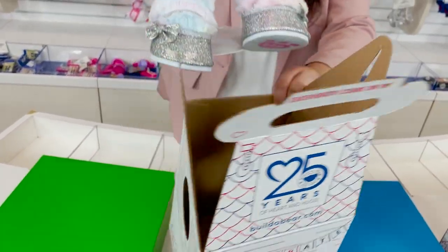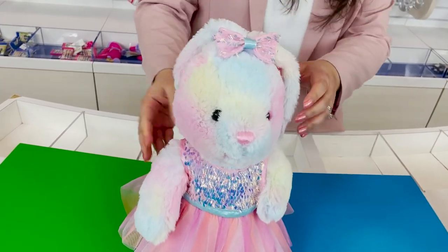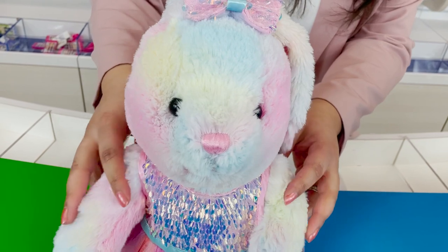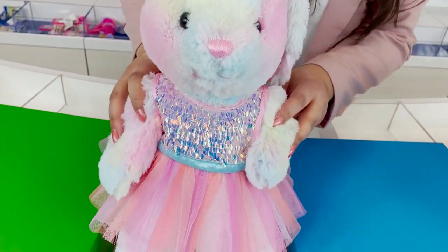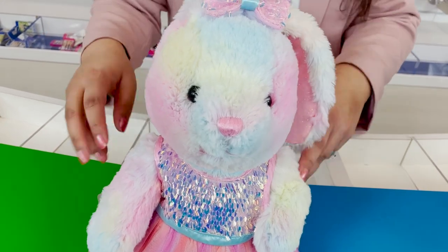Look at this amazing bunny — it is our Pastel Swirl Paulette. She's so soft, and look at all these beautiful colored swirls throughout. Inside her ear there's pink glitter.